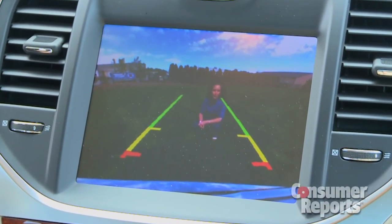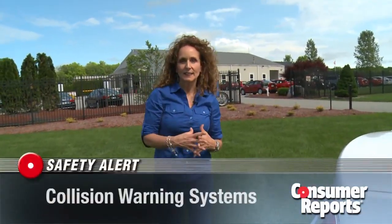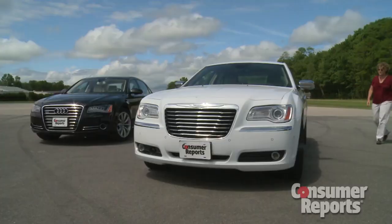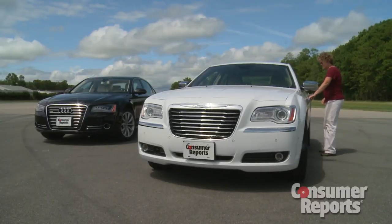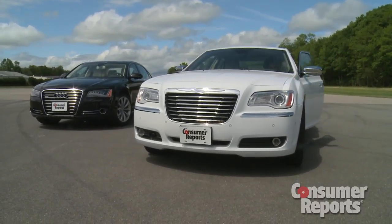Backup cameras and sensors can help you avoid hitting something behind you, but there's advanced safety technology that can help you avoid hitting something in front of you — even slow the car down to almost a stop to avoid a collision. You'll have to spend about $1,300 to $3,600 to get these collision warnings as an option in your car.